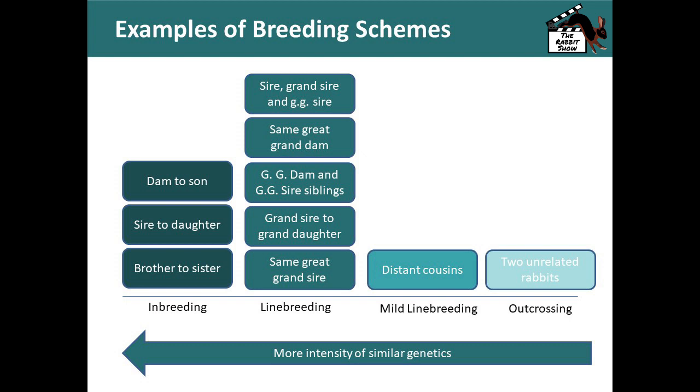In all of these breeding schemes, they are all actually safe. What most people misunderstand is that the breeding scheme itself doesn't produce bad characteristics like loss of a litter or lack of growth and size. It's the gene pool that the rabbit already possesses that leads to those outcomes.